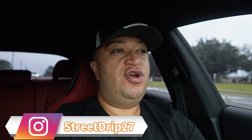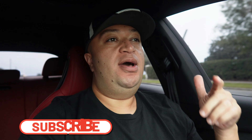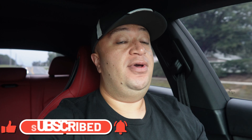Hey, what's going on out there — street drip, what's going on! Hope you guys are having a great day. Drip squad, welcome back to the channel. If y'all want to be part of drip squad it's super easy, it's free — all you have to do is hit that subscribe. Help the channel grow, help get to the next level, which is what we're trying to do.